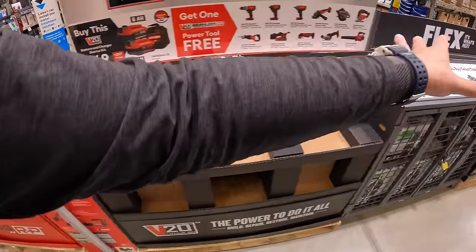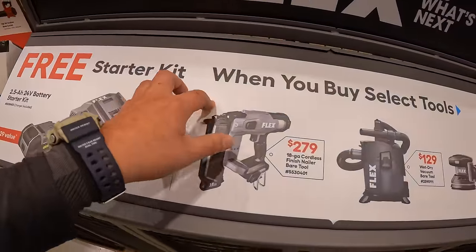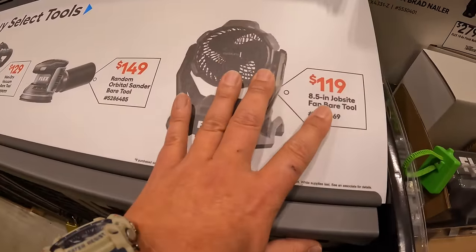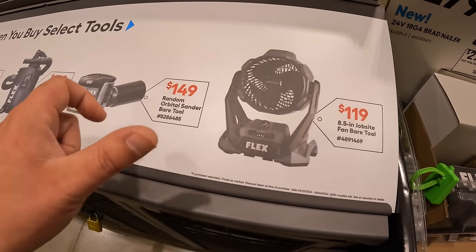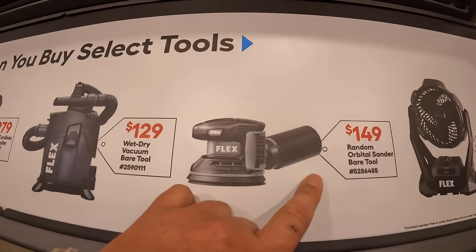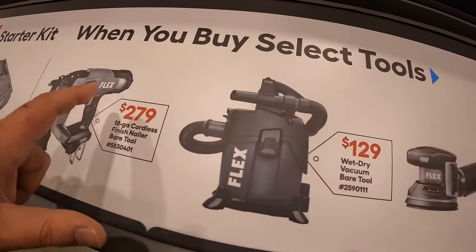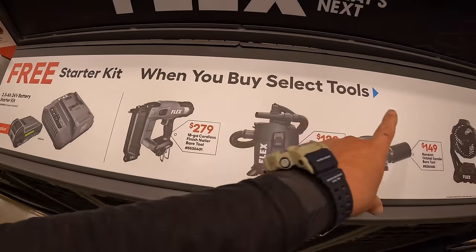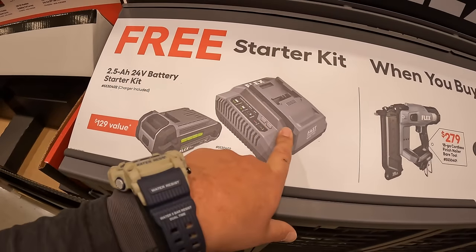On this side, Flex does have a few more deals. They have a free starter kit when you buy selected tools — $119 for their 8.5-inch jobsite fan bare tool, $149 for their random orbital sander, $129 for their wet-dry vac, or $279 for their 18-gauge finish nailer. If you get any of those, you get a free 2.5-amp-hour battery and fast charger.